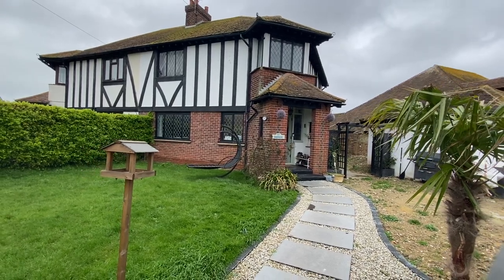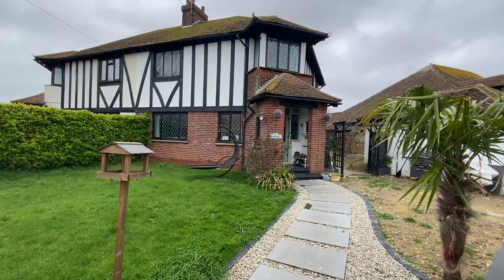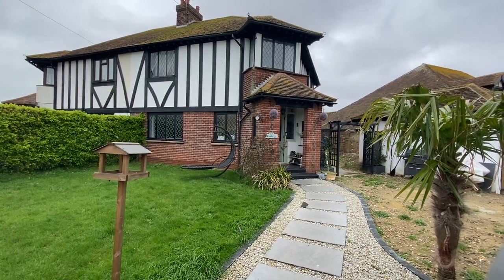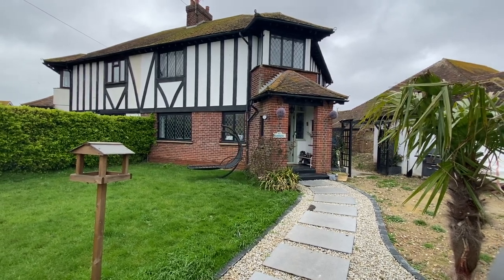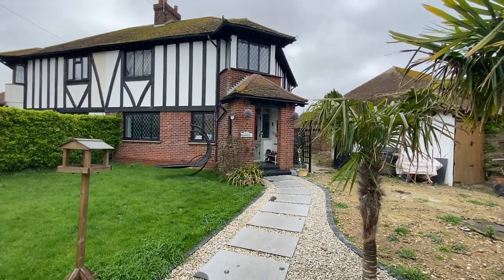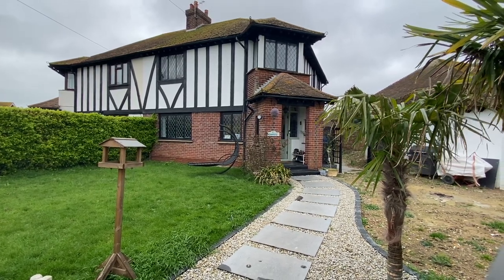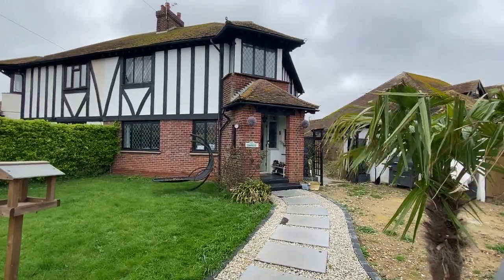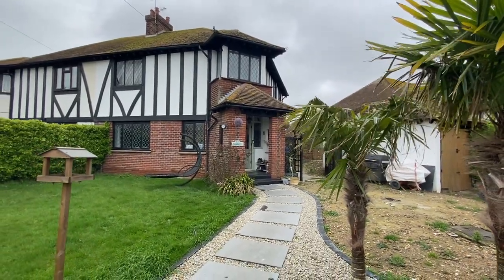Welcome to today's virtual tour. We've got a stunning four-bedroom semi-detached house on Alfred Road in Birchington. Stunning location — you can't get much closer to the sea. It's literally 30 seconds walk from the property. You've got a nice wraparound garden as well. We are in the Minnis end of Birchington, and from here you've got a short walk over to Minnis Bay — beautiful, you can see the sunset from there.